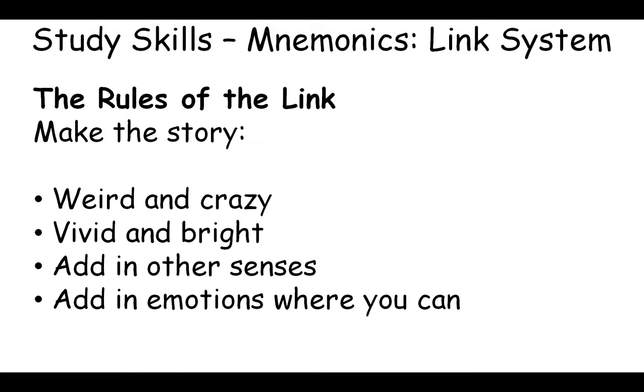First of all, there are some general rules of thumb to follow. You want to make your story weird and crazy — that way it's more memorable. Make it vivid and bright, add in as many other senses as you can, and add in emotions where you can. By adding all of these different features, you increase the chance of remembering it.